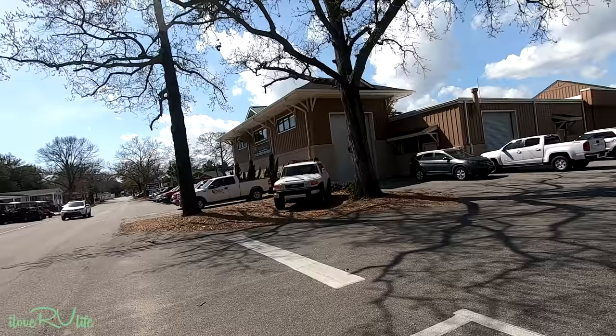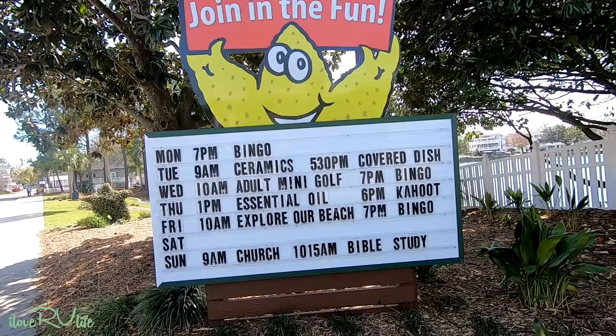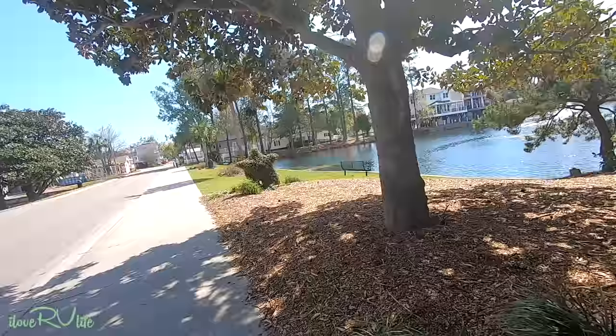If you're a social butterfly and you want to do bingo, ceramics, or any of the fun stuff they have here — lots of bingo — and of course church service on Sundays right at the entrance. They show all the fun things that you can do.